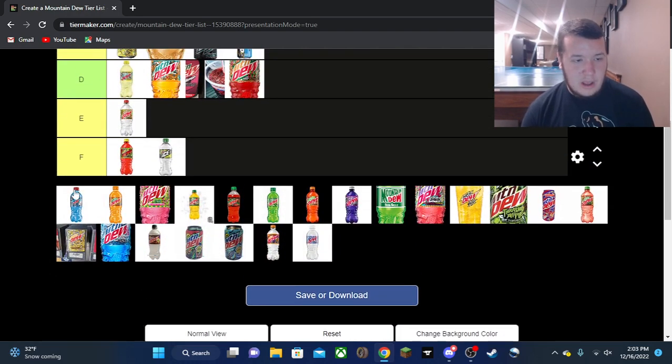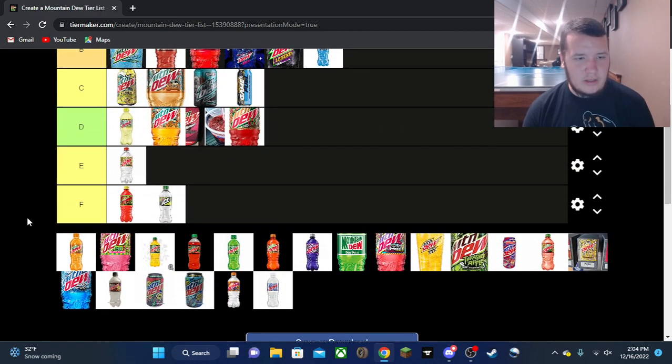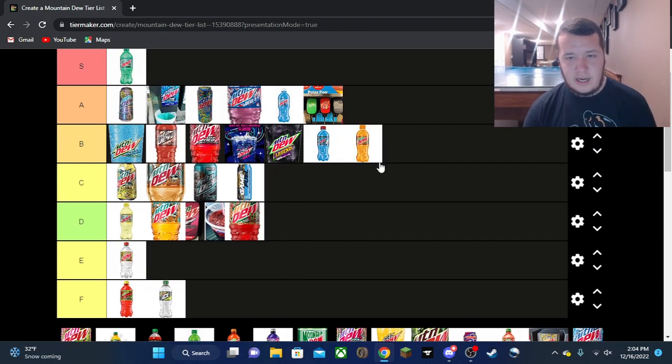Liberty Brew is another B — it's just a generic blue one but it wasn't as strong as the others, so B tier. Not much else to say about that. Livewire is also going in B tier. Last tier list I said it was like a bad orange crush, but the last time I had it which was pretty recently it tasted better, so that's why it's going in B tier.